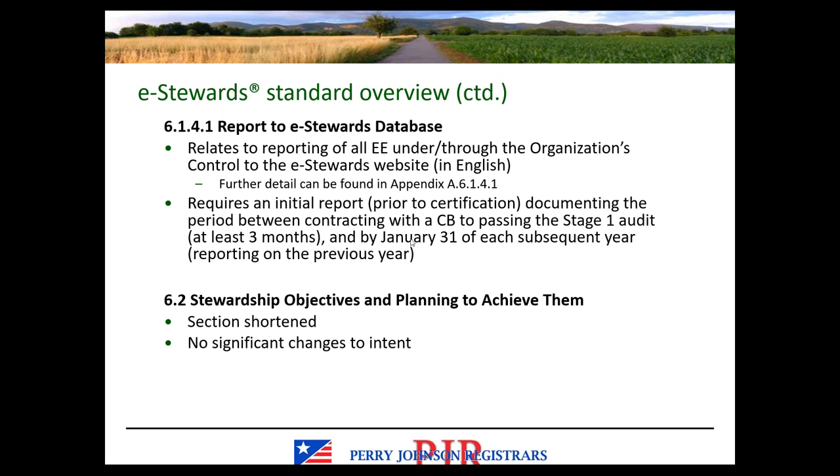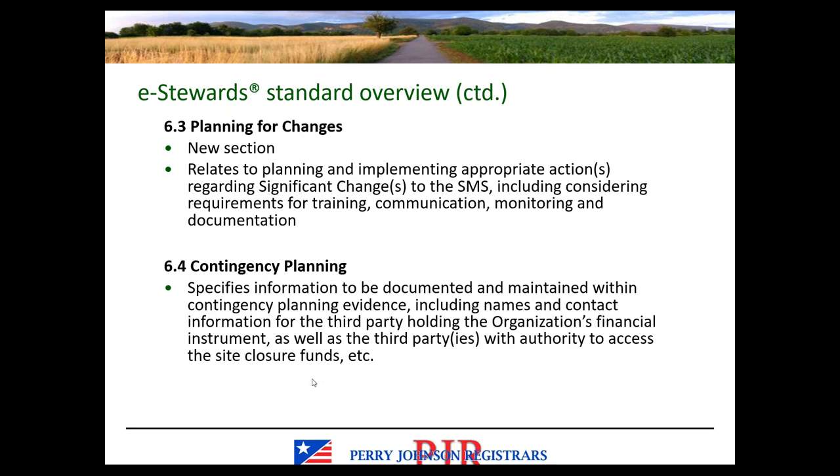Stewardship objectives and planning have no changes, just shorter with ISO 14001 verbiage removed. Section 6.3 is a new section covering planning for changes, relating to management of change. Wherever a significant change — which is a defined term — is concerned, any significant changes to the SMS require this planning for change process, including considering training requirements, communication, monitoring, and documentation. The idea is proactively planning changes before they take place to assess impacts and implement appropriate controls.